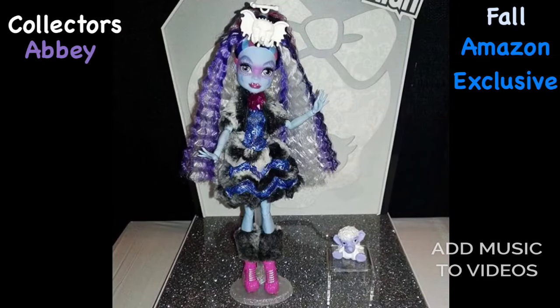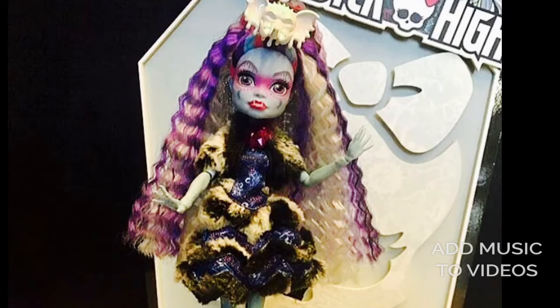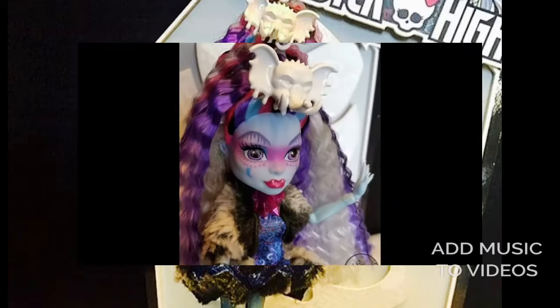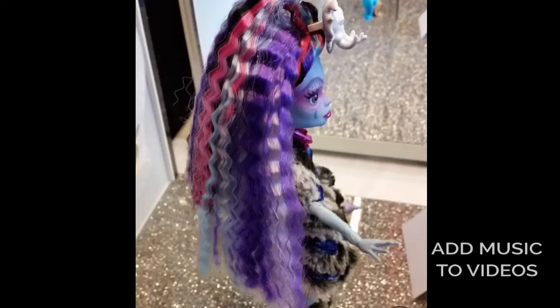Now let's go back into some dolls — just wanted to clarify that rumor. Here is the fall Amazon exclusive. She's going to be just like the Skeleta and Draculaura, and this time it's Abby, which is awesome because I love Abby. I really like her dress and I love the hair — I really like crimped hair. She hopefully will have good quality hair. The only thing I don't love is the eyebrows they gave her; they kind of look like they're dripping. But everything else is awesome.